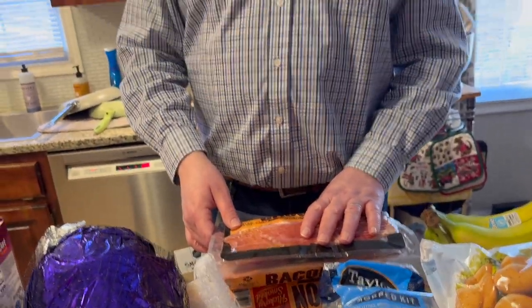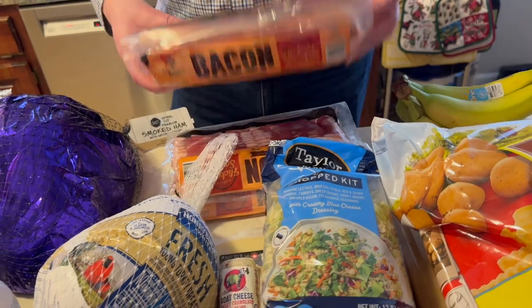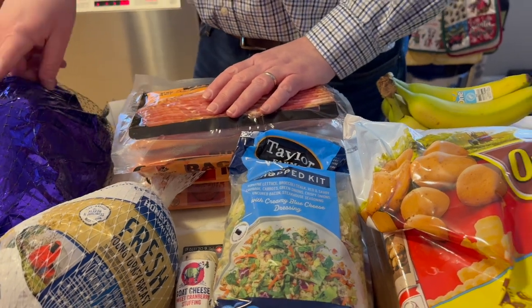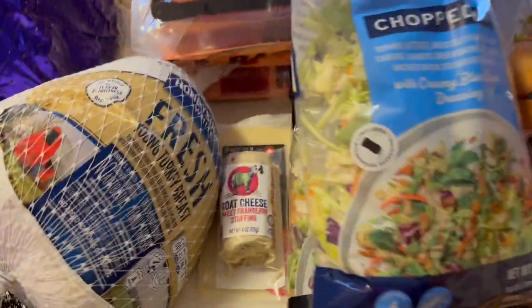At Sam's, we picked up their bacon at $2.97 a pound — last time we bought it, it was $3.33. It's three pounds per package and we decided we really liked it, so we got two packages — six pounds of bacon. So we've got six pounds of ham and six pounds of bacon — a lot of pork to eat!